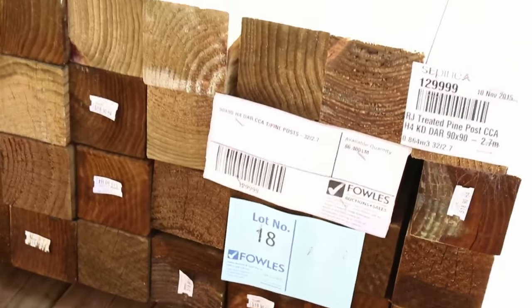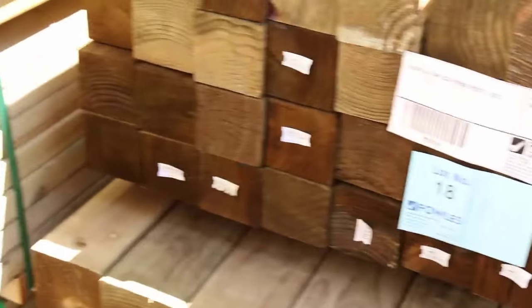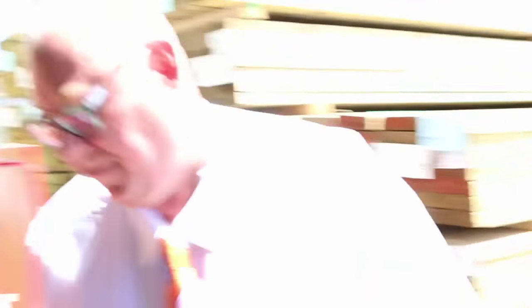Alright, over here early on in the auction we've got some treated pine posts - some 90 by 90's, and we've also got some 115 by 115's underneath there. Actually got two packs of the 115 by 115's. 140 by 45 treated pine, 190 by 45 again, 290 by 45. Heaps of treated pine tomorrow - heaps of treated pine.